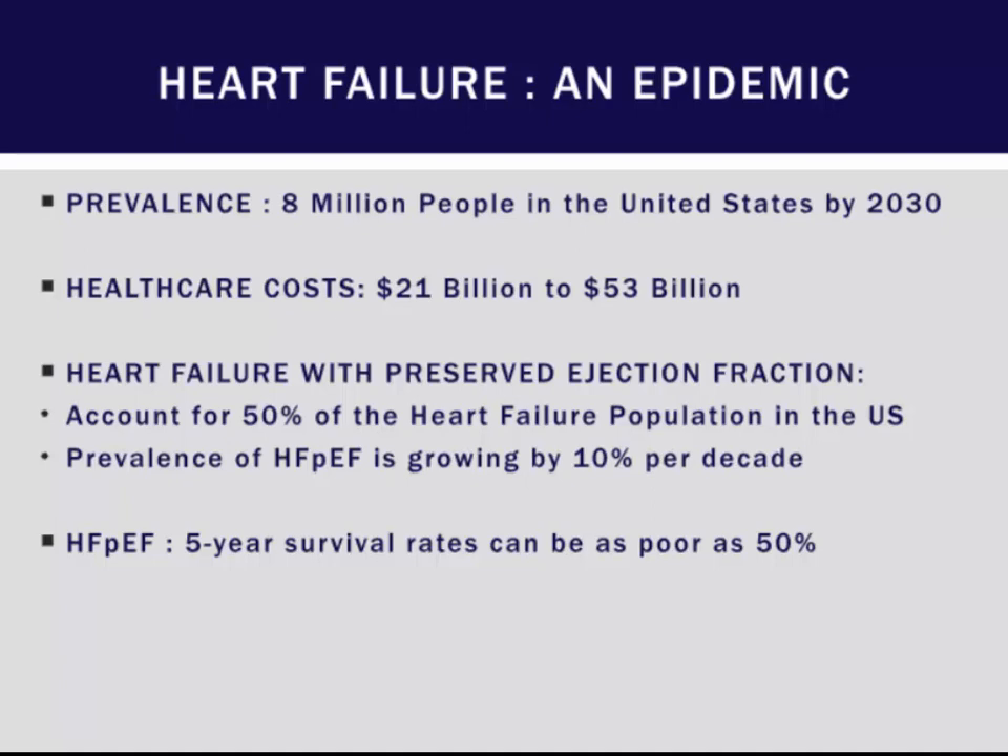In general, heart failure is an epidemic, as you all know, and it affects 8 million people in the United States by 2030. The healthcare costs are going to skyrocket for HFpEF, and currently in 2012 we're spending about $21 billion for heart failure, and by 2030 it will reach $53 billion.